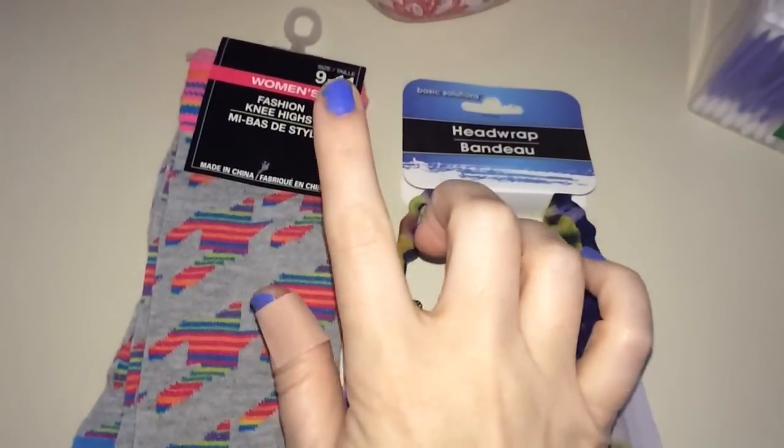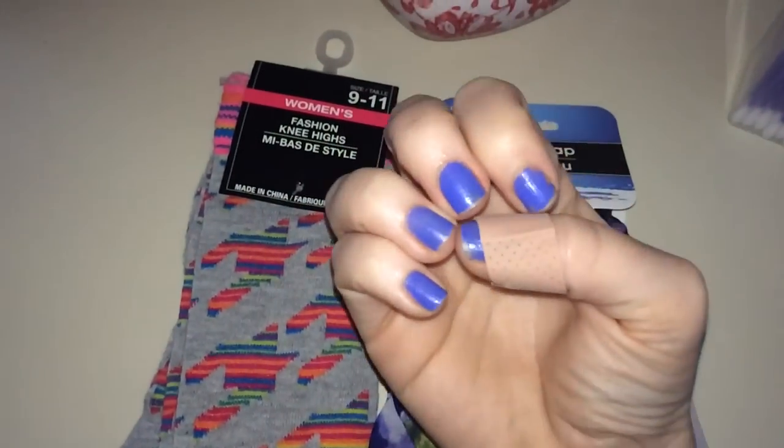Hey loves, I have a very short Dollar Tree beauty haul for you today — just some things I picked up over the past few weeks. I have a couple of new finds and some things people have been hauling like crazy. I also have a general household haul coming up, but at any rate, I hope y'all enjoy and let's check out what I got.